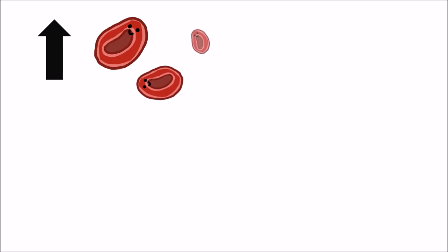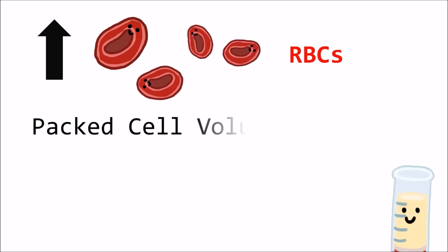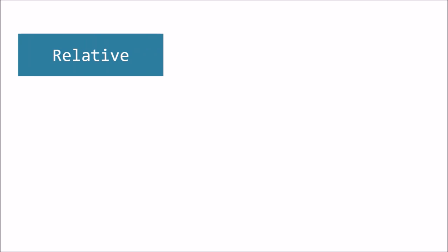Erythrocytosis is an increase in the circulating red blood cells and will be seen as an increase in the packed cell volume or hematocrit. Certain dog breeds such as sighthounds or dogs that live at high altitudes have hematocrit values above the reference range. Erythrocytosis can be classified as relative or absolute.